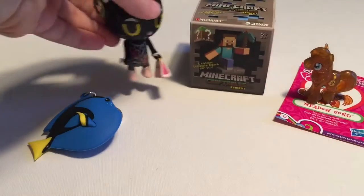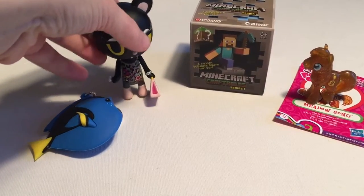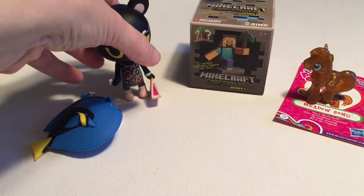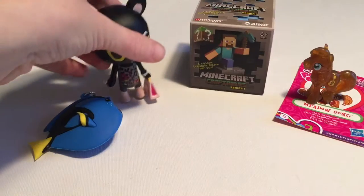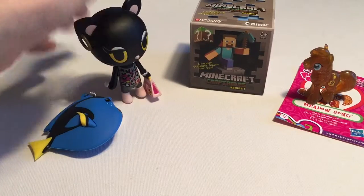Well, I'm gonna have to see if I can find some more of these. They seem to be a little bit harder to find up here, but I will definitely be keeping my eye out because I'm a fan of Tokidoki, and I'm partial to cats too.